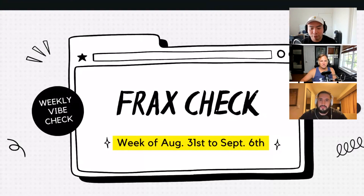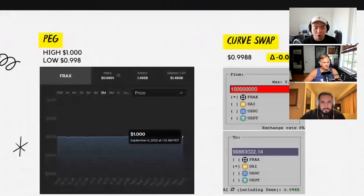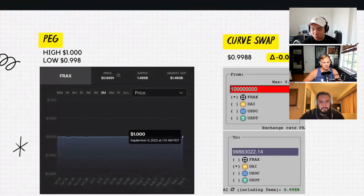This is the Frax Check for the week of August 31st to September 6th, and we always start with the most critical thing: the peg. For the last week or so, our high is at $1 and our low is at $0.998. Peg check. I always like to take it to the markets and go to Curve and do a $100 million swap of Frax — this week I did DAI — and we are at 0.9988, representing a weekly change of negative 0.01%. Curve swap checked.